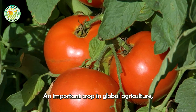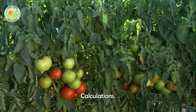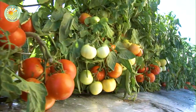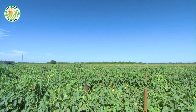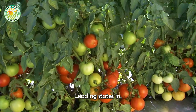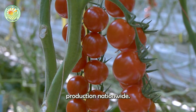Tomatoes are an important crop in global agriculture, requiring cultivation to be carried out with careful preparation and precise calculations. In the United States, California and Florida are the two leading states in tomato production, accounting for more than two-thirds of the total fresh tomato production nationwide.